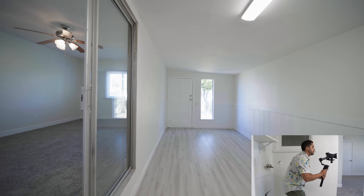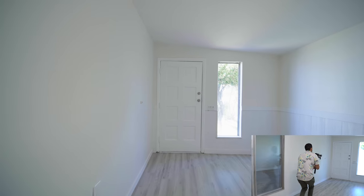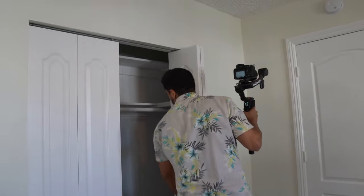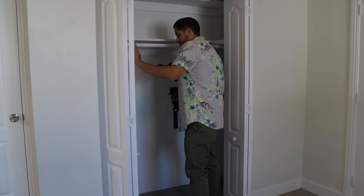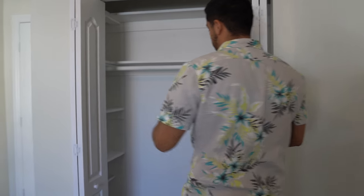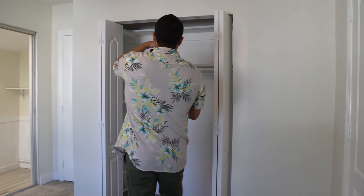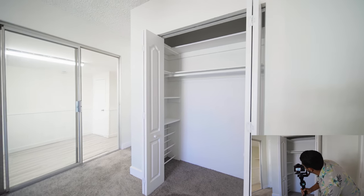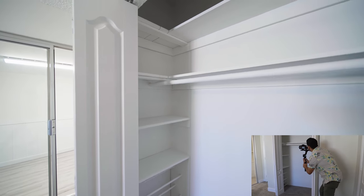This closet has some decent built-ins — shelving and stuff. I don't know if I'll include it in the video, but I don't want the seller to message me later saying I didn't get a shot of the closet and asking me to come back. I do not want to go back to this property — I'd rather have the footage on hand. I'll go ahead and capture it just in case.